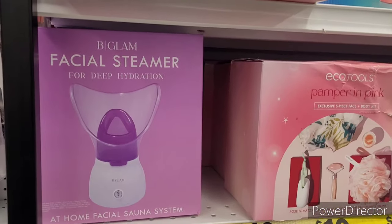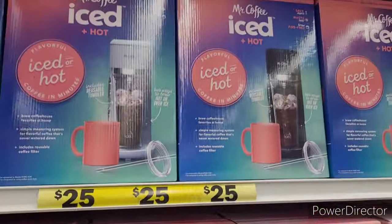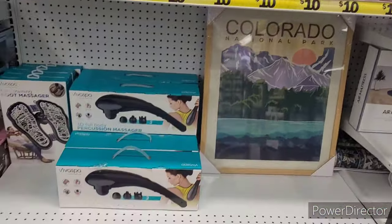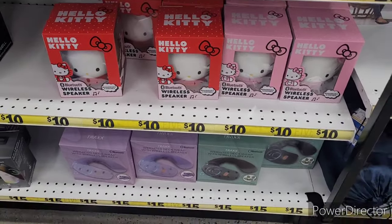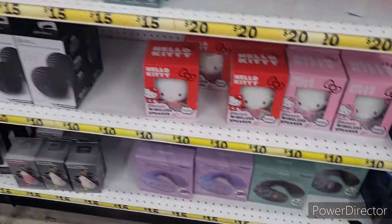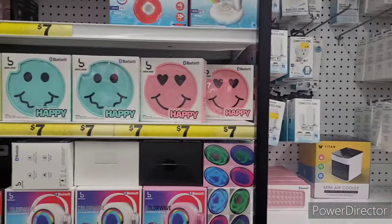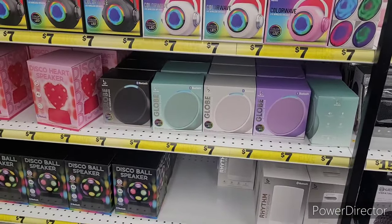Over here is the Five and Beyond section. They have facial steamers for deep hydration, Mr. Coffee iced and hot, light therapy masks, Hello Kitty Bluetooth wireless speakers, weighted neck wraps with wireless speaker, a mini air cooler, and a sound machine. They have so much goodness over here — perfect to put in a little basket!